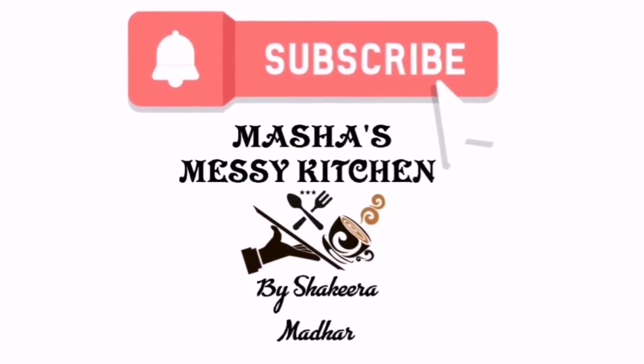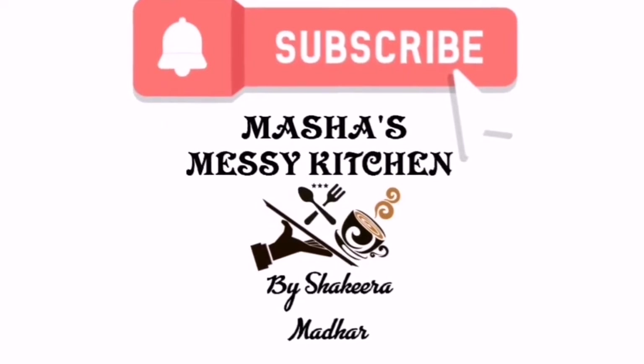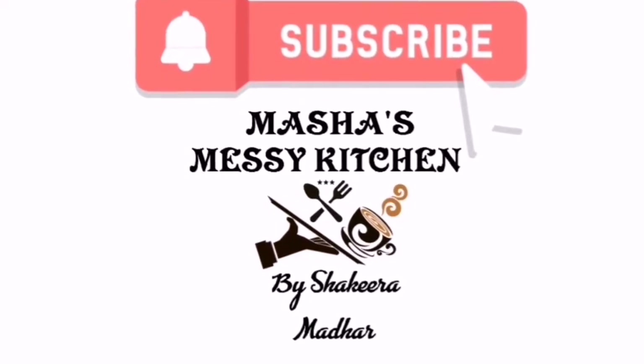Hi friends, welcome to Masha's Messy Kitchen. If you're new to our channel, please click on the subscription button and give us your support.